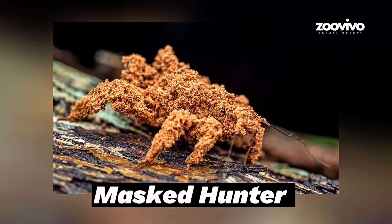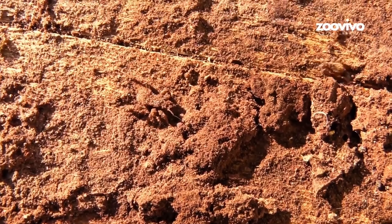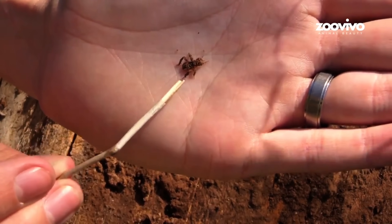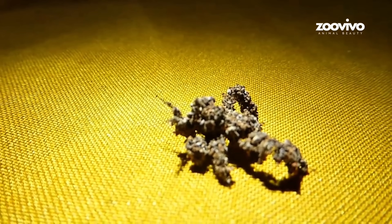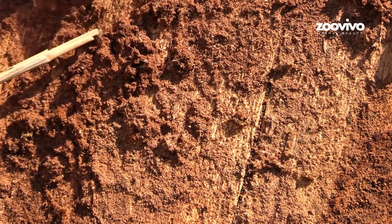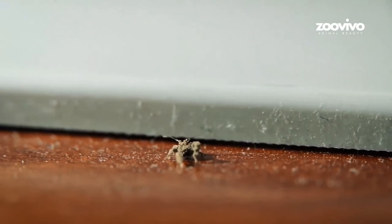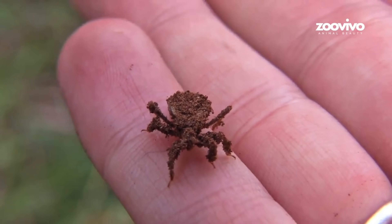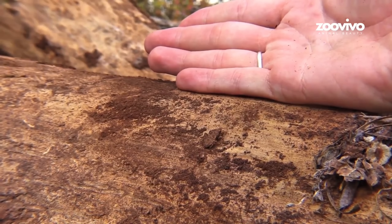Number 12: Masked Hunter, the Bug in Disguise. This bug is a master of hiding, but it doesn't just blend in — it covers itself in dead stuff. The Masked Hunter is born small and weak, but it uses tiny hairs on its body to collect dust, dirt, and even dead bug parts, sticking everything to itself like a costume. Now it looks like a piece of trash or just a blob. But under all that, it's a real predator. It moves slow, waits, and when a soft bug comes close — bam! It stabs and drinks it. This disguise also protects the hunter from bigger bugs and even spiders. Wearing your enemies as armor? That's next-level bug warfare.